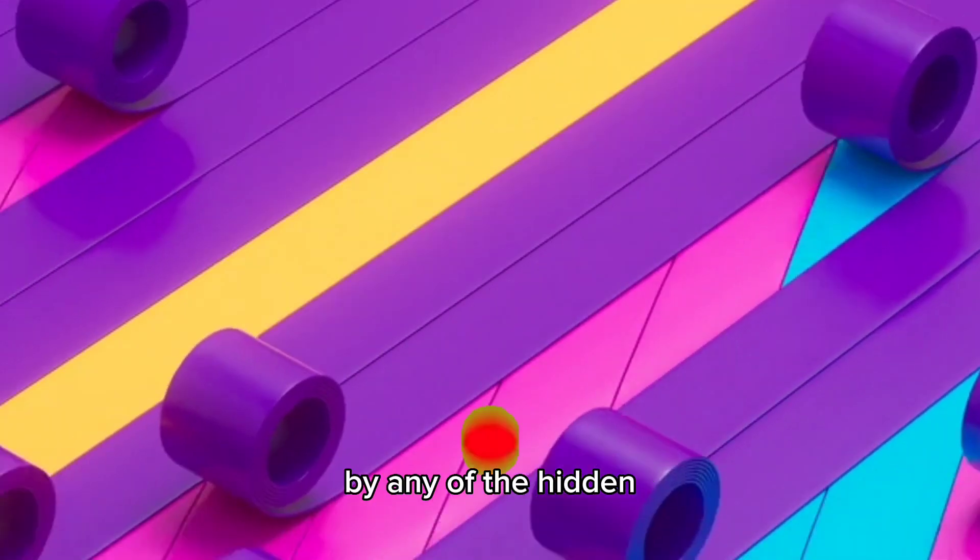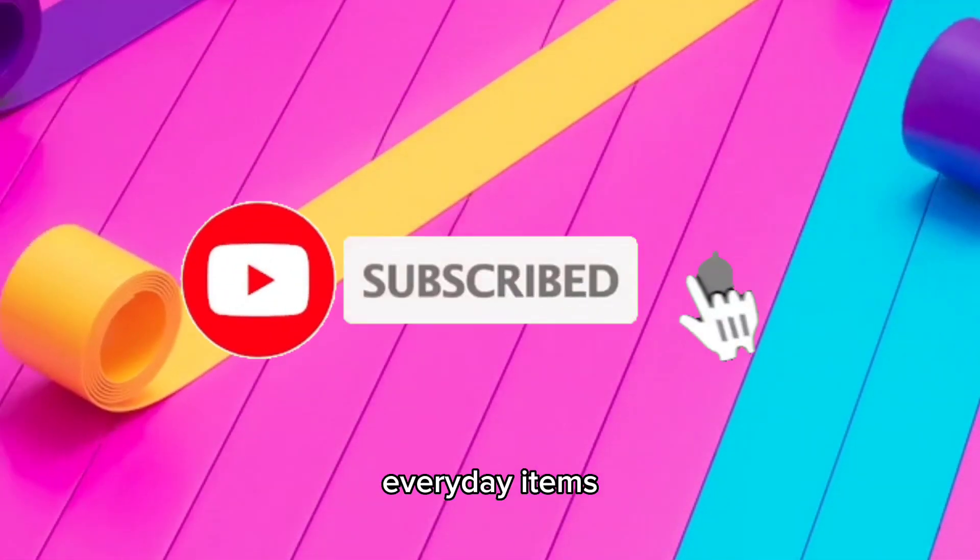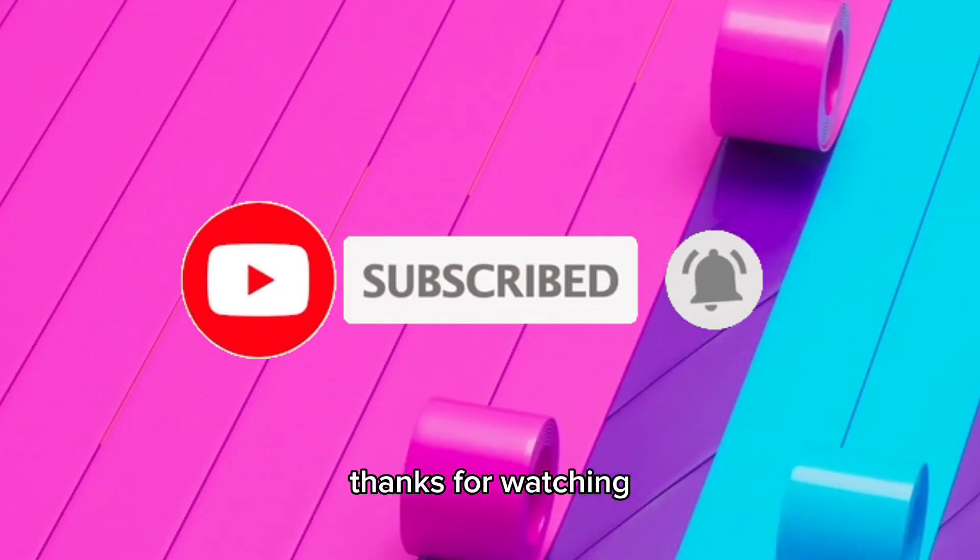Were you surprised by any of the hidden secrets in these everyday items? Let me know in the comment section below. Thanks for watching.